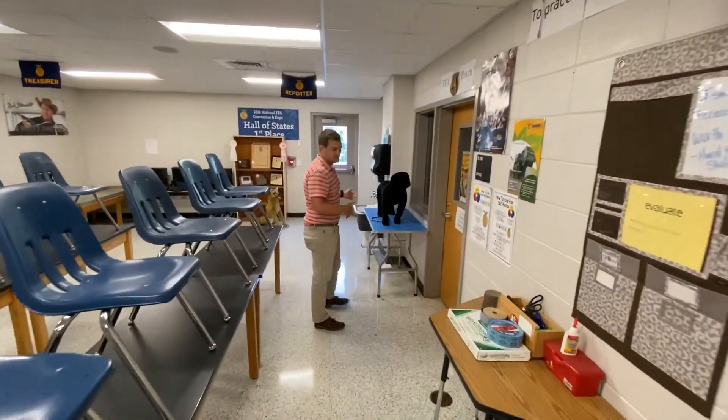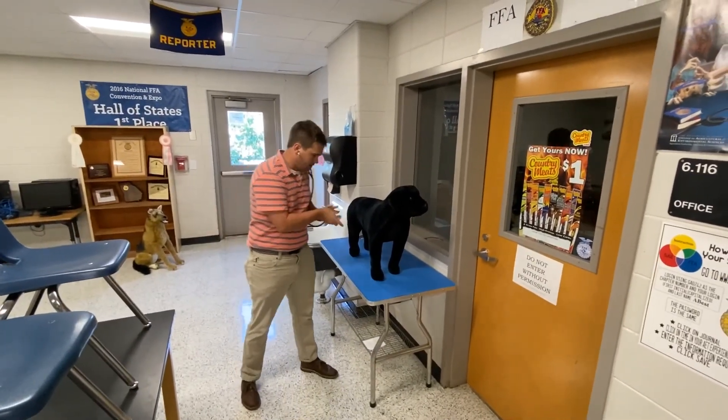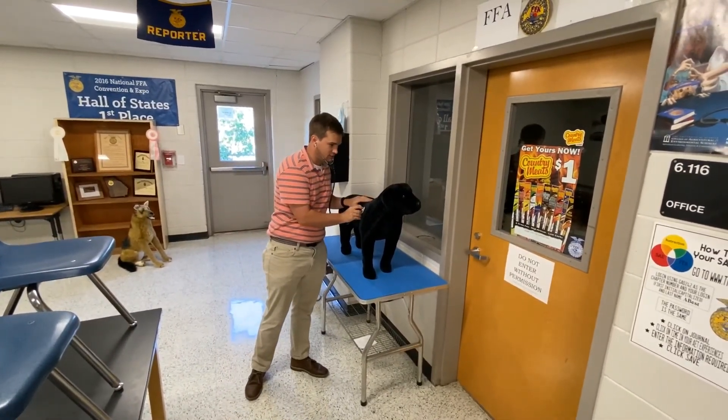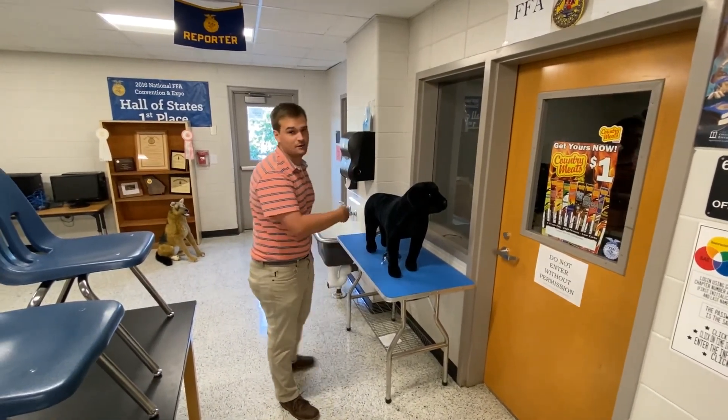In ag classes, we get a little bit of diversity behind what we do. This guy's feeling a little rough — we'll take care of him in our vet science class.